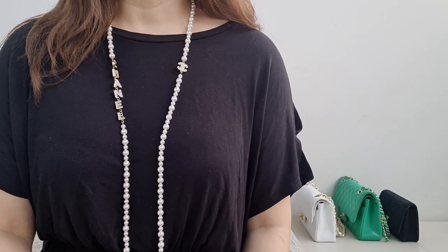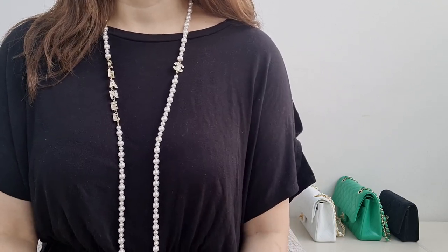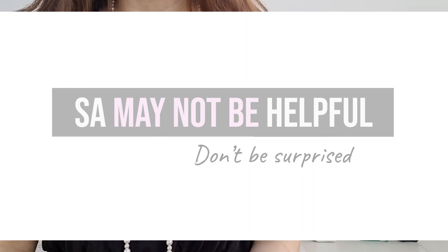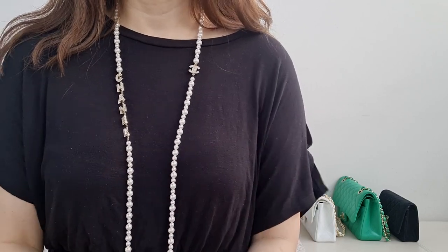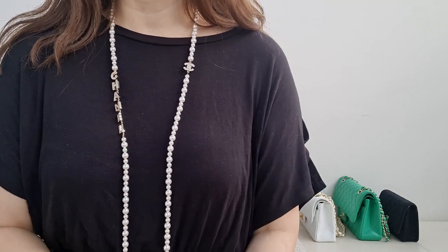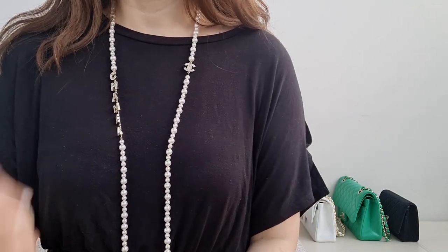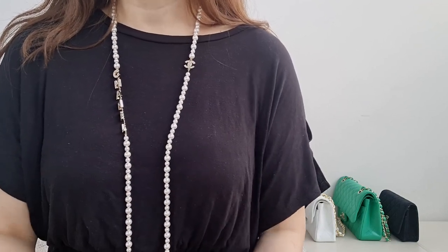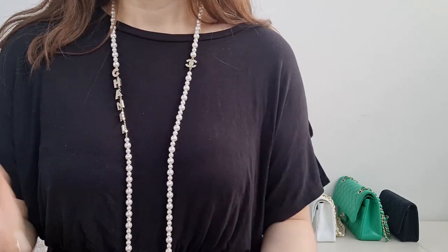If you missed the top-handle mini in baby pink from the 22P collection, it could be years before Chanel does another baby pink — and the tone could be different. Also, don't be surprised if the sales associate isn't very helpful. I've had this experience at LV and Hermès too, not just Chanel. In general, the higher up on the exclusivity scale, the less helpful the SA can be. You'll likely get more helpfulness from a Saint Laurent or Coach SA because their items aren't as limited.